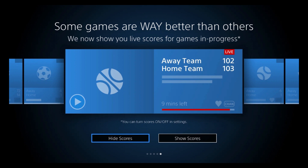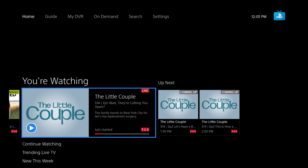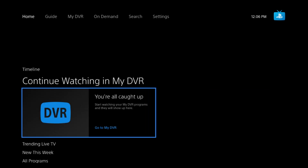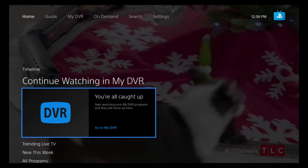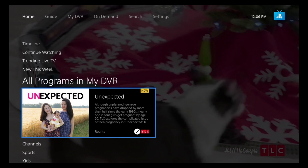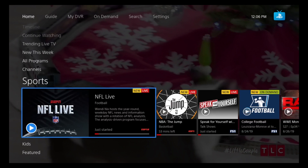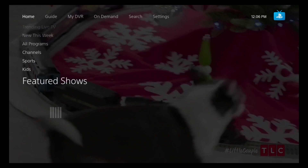The app now shows live scores for games in progress — you can turn scores on or off in settings. The home page includes sections for: recently watched, continue watching, my DVR, trending live TV, new this week, all programs in my DVR, favorite channels, sports, kids, and featured.